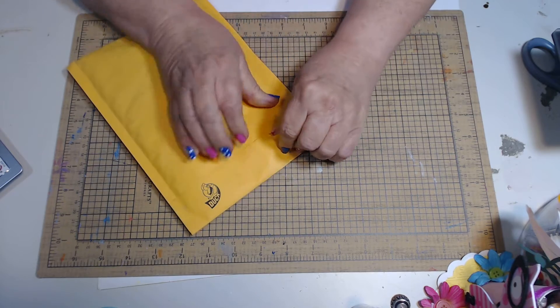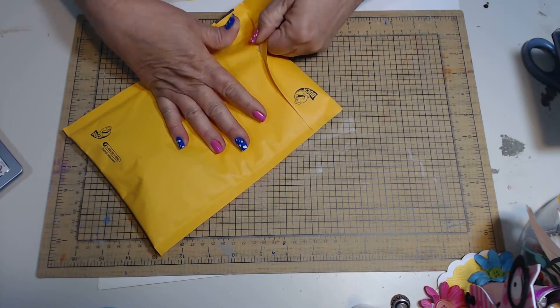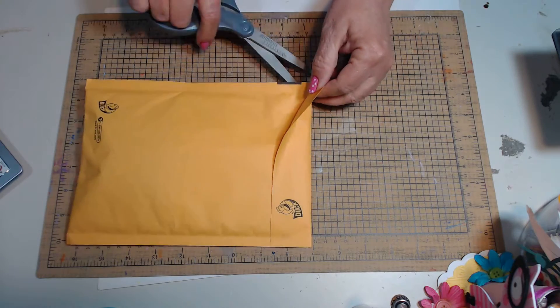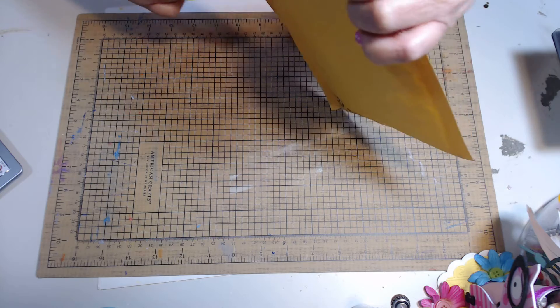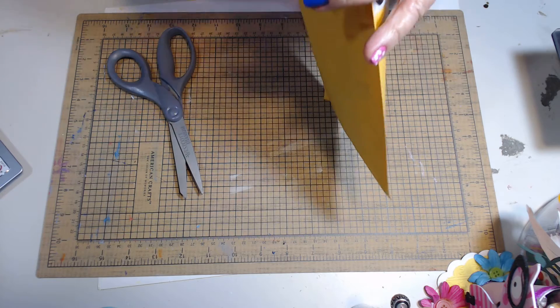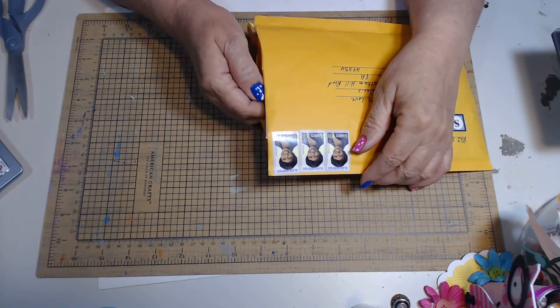Oh my goodness, guys, the struggle is real on some of these. They glue them to stay glued, and when you don't want them to mess up, they do. I hope I didn't cut — well, I barely missed it.